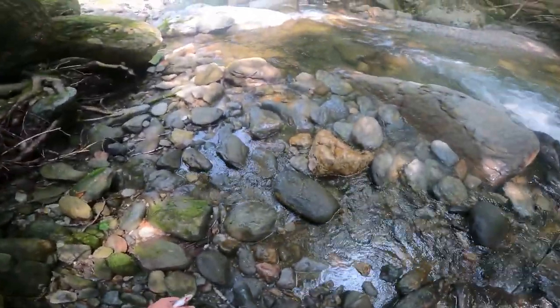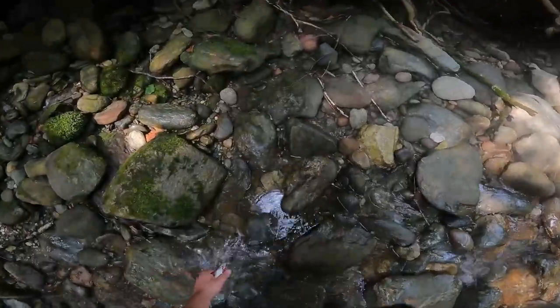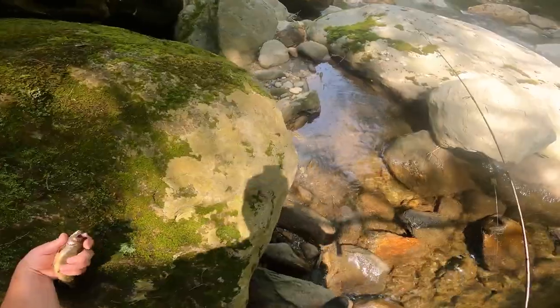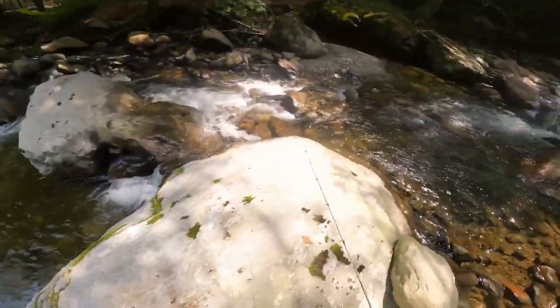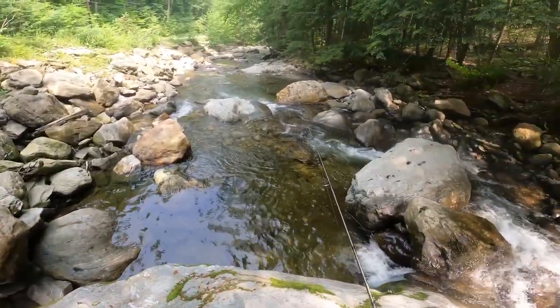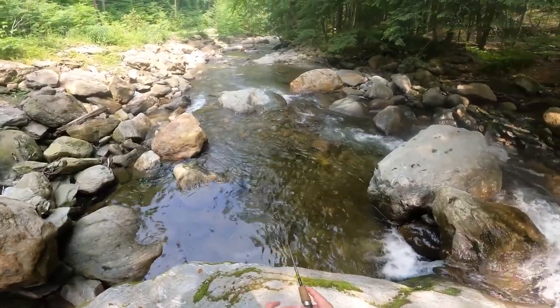If you have a trout and you're going to keep fishing, just make sure to dunk it in some cold water every once in a while to make sure that the meat doesn't go stale on you. Really wish I had my stringer with me. We'll set our trap down here — this is actually a really good rock to cook on too. This spot looks perfect right here; if I had to guess, we're going to catch something right here.